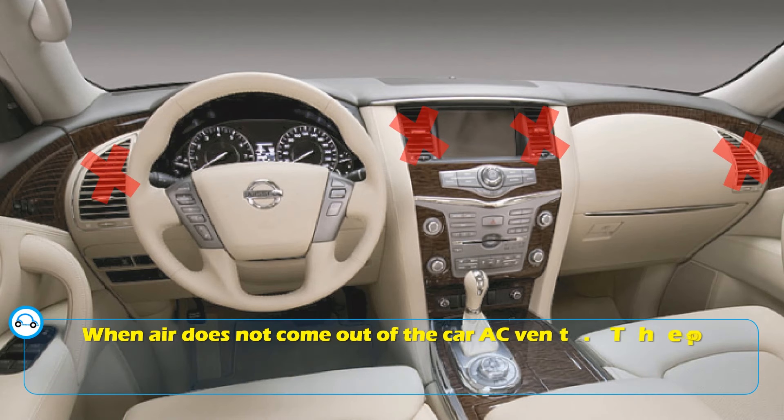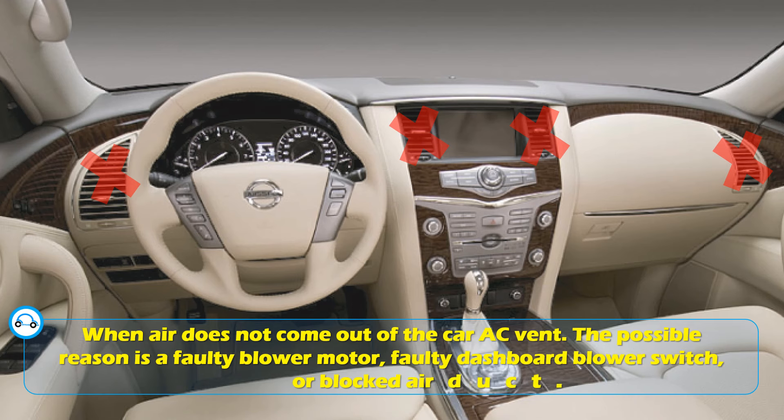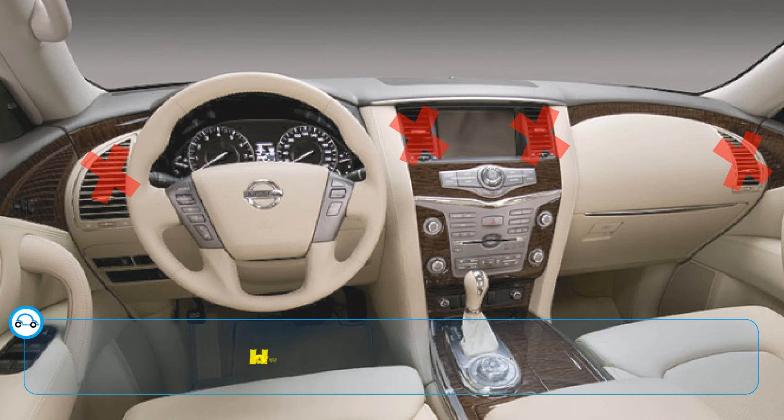When air does not come out of the car AC vent, the possible reasons are a faulty blower motor, a faulty dashboard blower switch, or a blocked air duct. Now, how will you know if it's the blower?